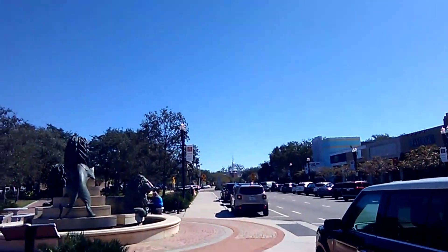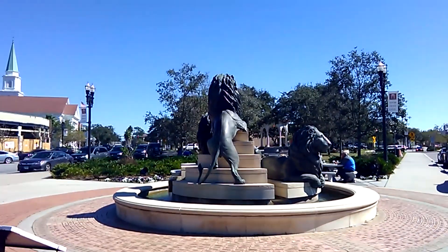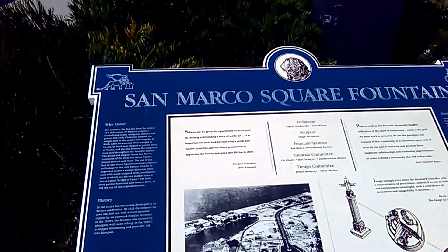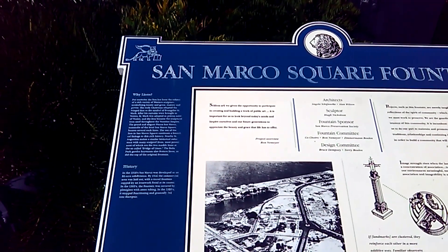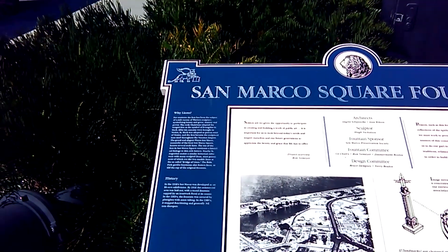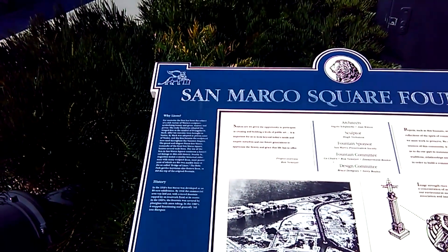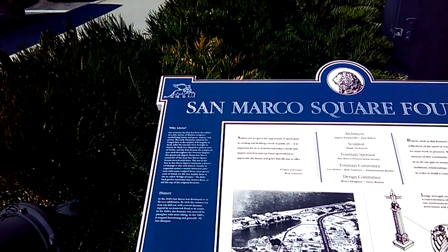There are a lot of little restaurants and little shops. In the 1920s, San Marco was developed as an 80-acre subdivision. In 1926, the commercial area was laid out with a tiered fountain capped by an ironwork finial at its center. In the 1960s, the fountain was covered by plexiglass with neon tubing, and in the 1980s it stopped functioning and generally fell into disrepair.